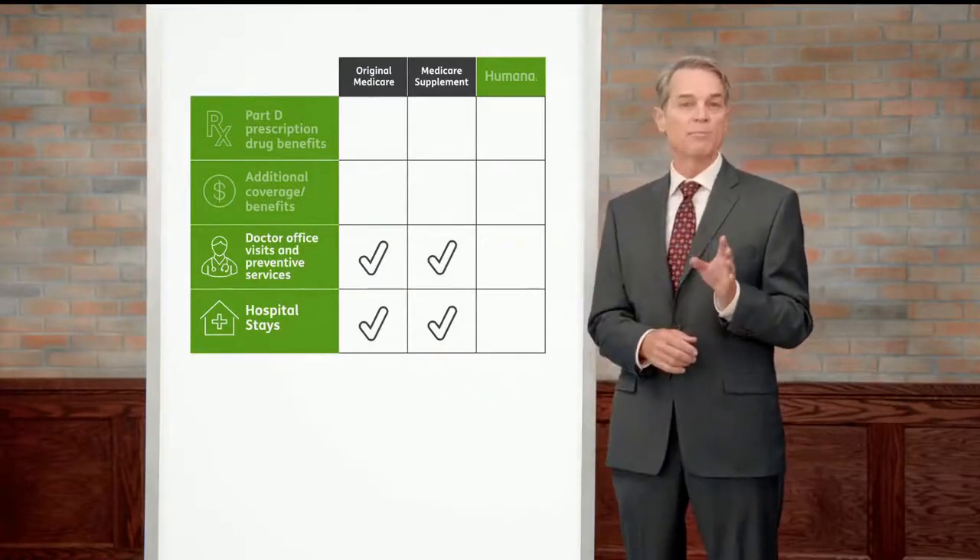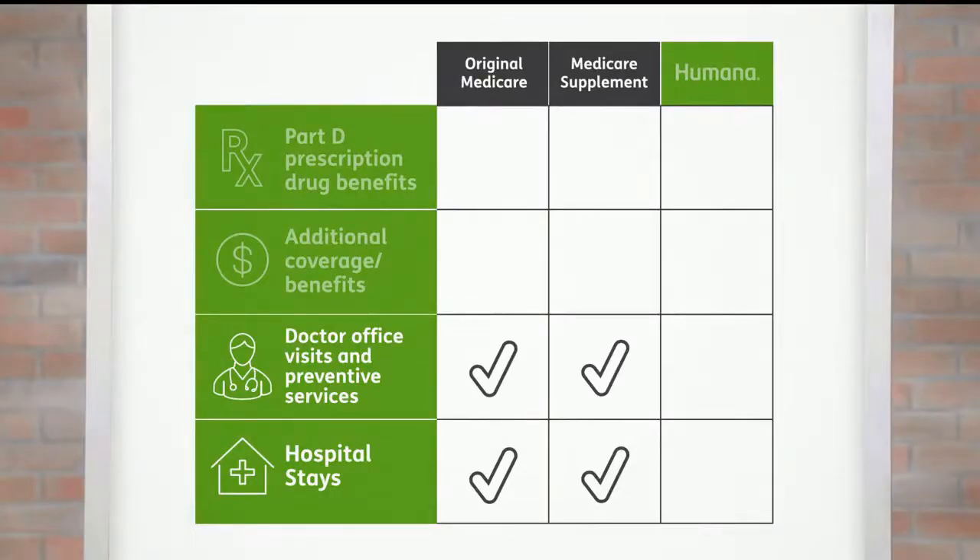Let's look at Medicare Supplement plans. As you can see, they cover the same things as Original Medicare, but they also cover your Medicare deductibles and coinsurance. Medicare Supplement plans cover more, but you generally pay higher premiums than you do with a Medicare Advantage plan.